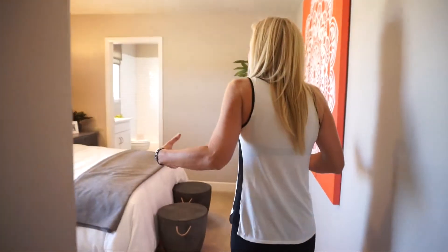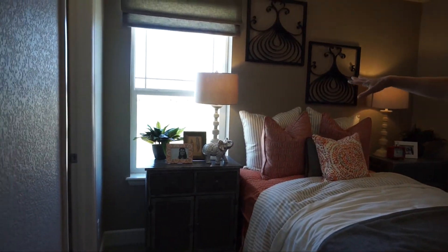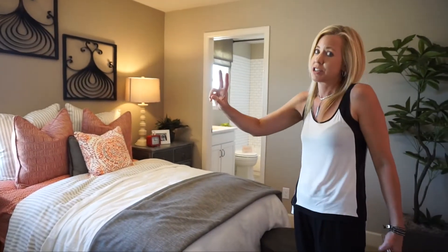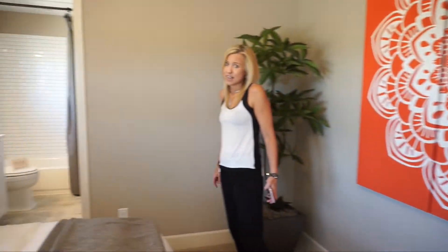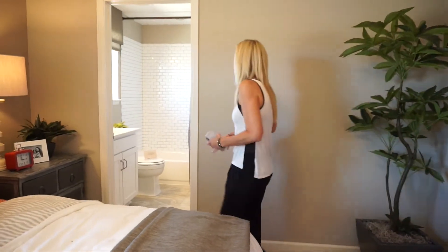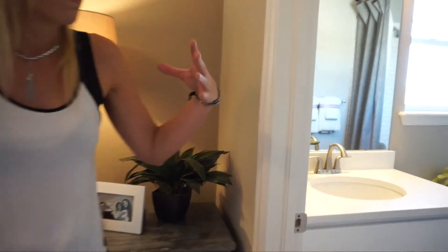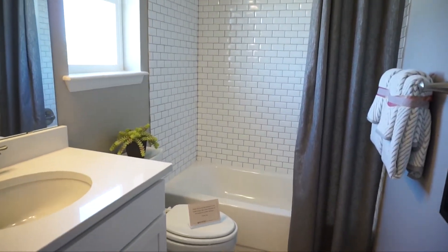Finally we are to our last secondary bedroom. This window is facing the side of the house, and one great thing — well, actually a couple great things — first is a nice big walk-in closet. And the second thing is this bedroom has its own bathroom. Not a huge bathroom, but a bathroom nonetheless, and probably this is going to be the room that your teenage daughter is going to want.